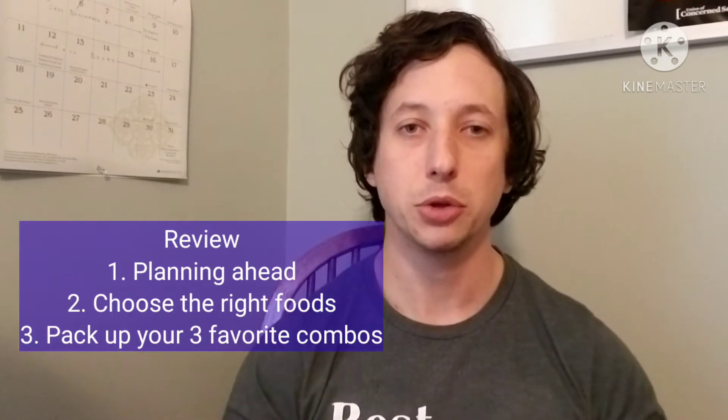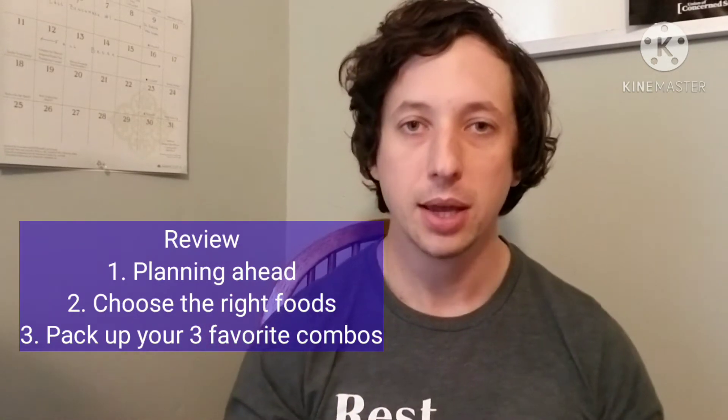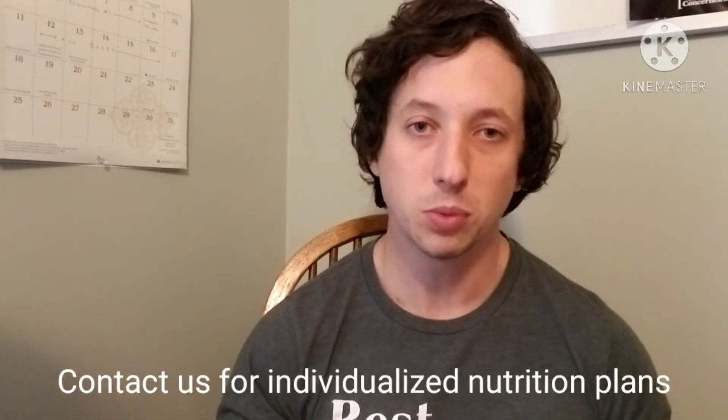That wraps it up for our snack pack solution for student-athletes. What we did was we talked about why planning ahead is important. I gave you some solutions for snacks — we talked about pairing a protein or a fat with a high-carbohydrate food. And then finally, how to put all that together in a little snack pack and put that in your backpack. If you have any more questions about nutrition, let me know in the comment box below, or you can find me on my website — I'll link that down below as well.